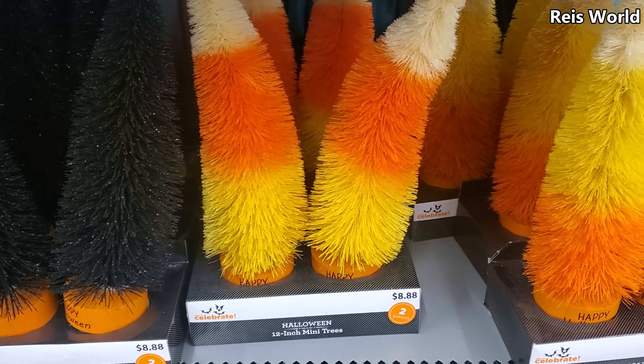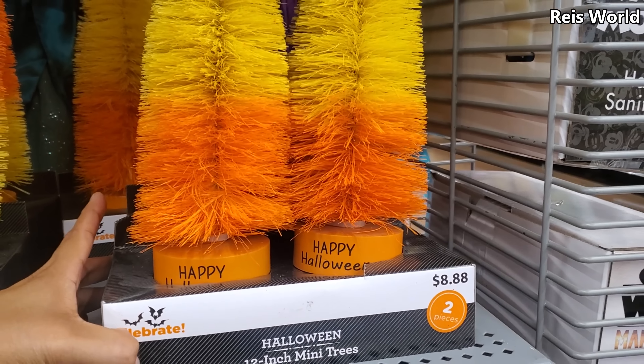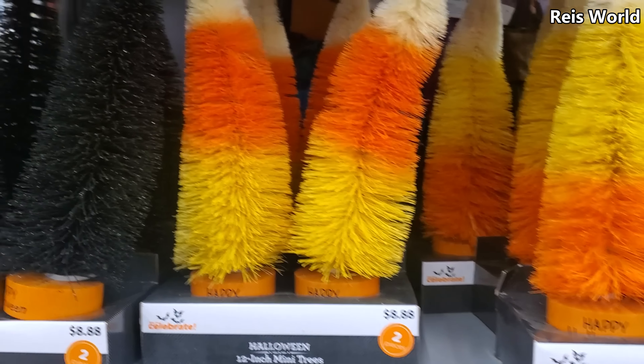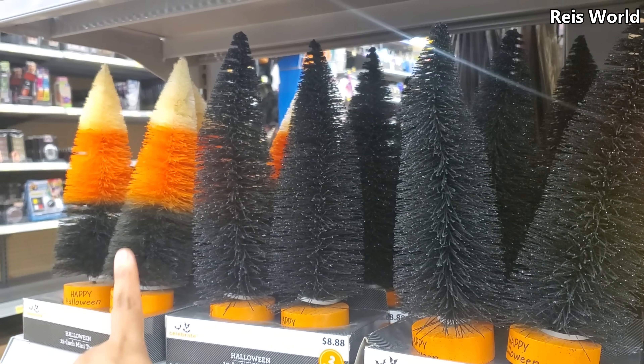Okay, these are really cute — you get two for $8.88. Now tell me that is not a good deal on the bottle brush trees. Two for $8.88, that is awesome. I do have one full of glitter, and then you got your traditional one over there.